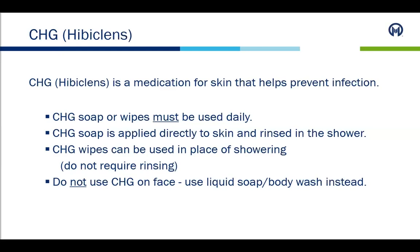Personal hygiene is an important part of the daily routine. Patients will be provided CHG, or what is called HIPAA cleanse, when they are admitted. CHG is a medication for the skin that helps prevent infection. Either the CHG soap provided or the wipes must be used daily, unless a patient has a reaction or sensitivity to the product. CHG soap is applied directly to the skin and rinsed in the shower. CHG wipes can be used in place of showering and do not require rinsing. CHG should not be used on the face.